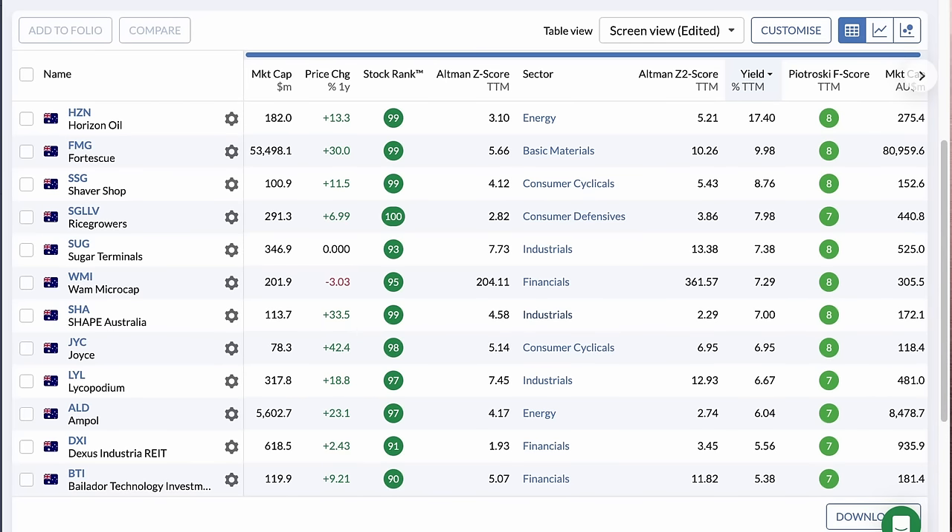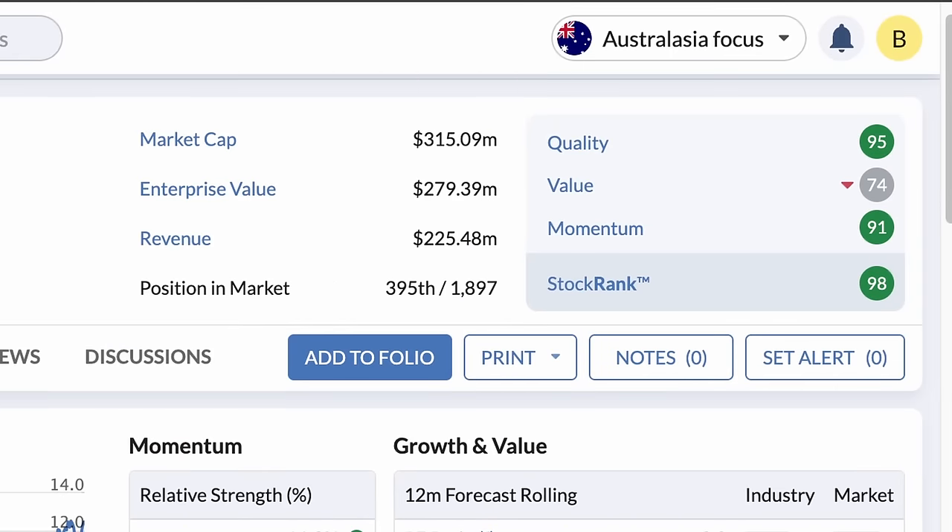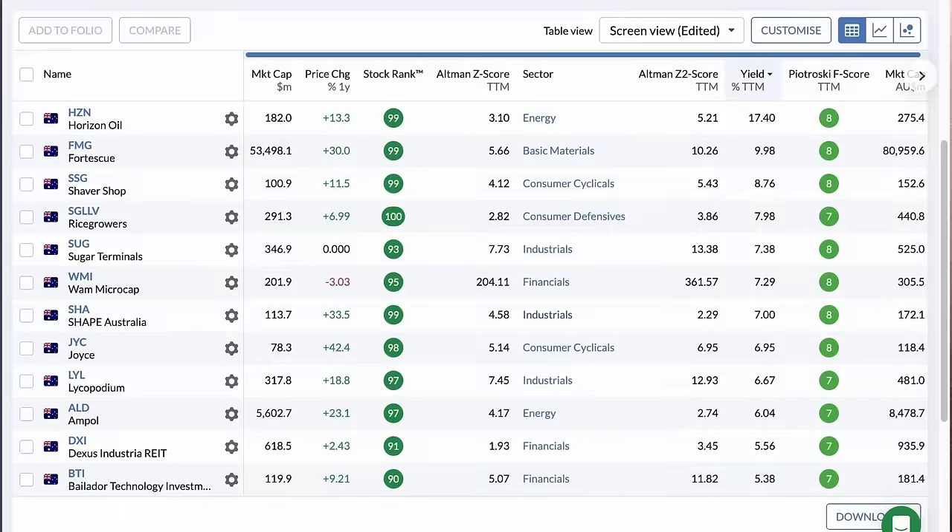Stockopedia also gives a ranking to stocks between 0 and 100, based on quality, value and momentum factors. The 12 stocks that we have filtered for have offered a very high quality set of businesses to work from. Let's now dive into each of the 12 companies.